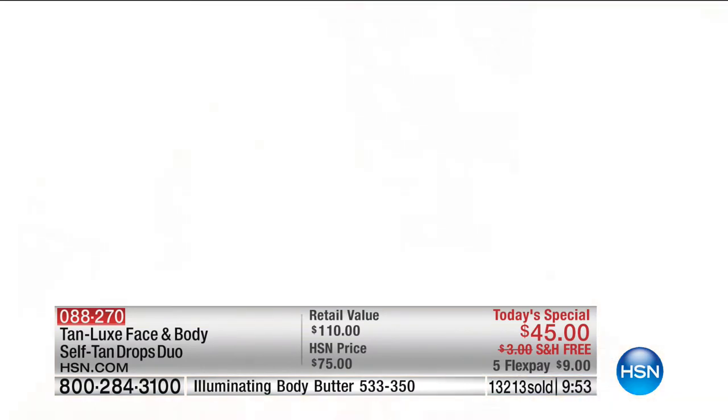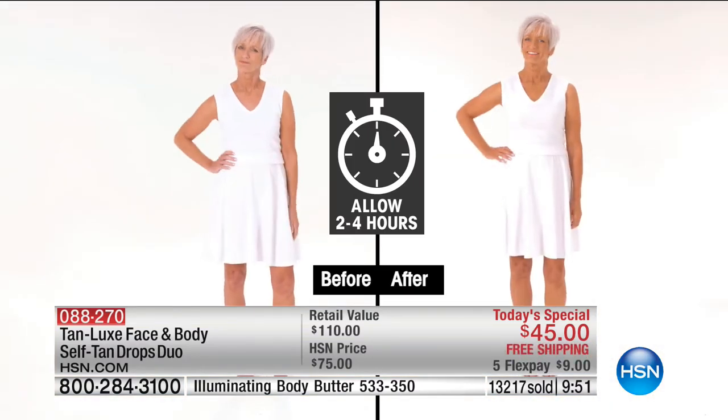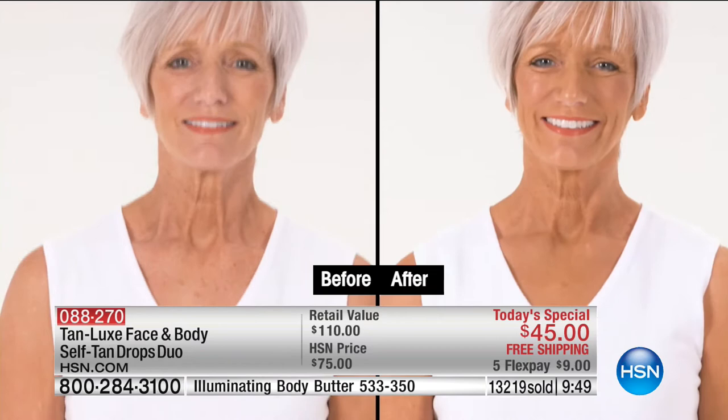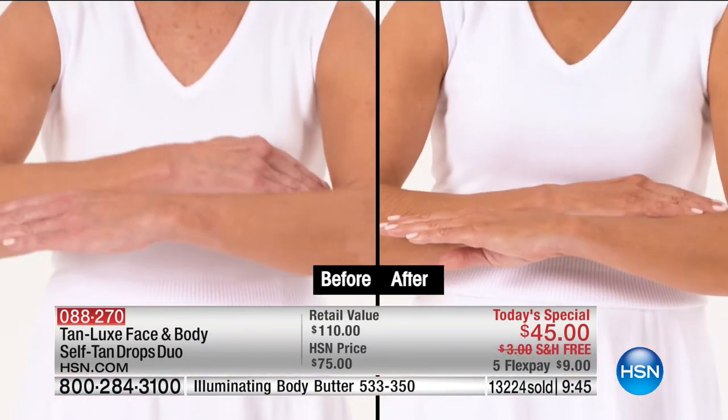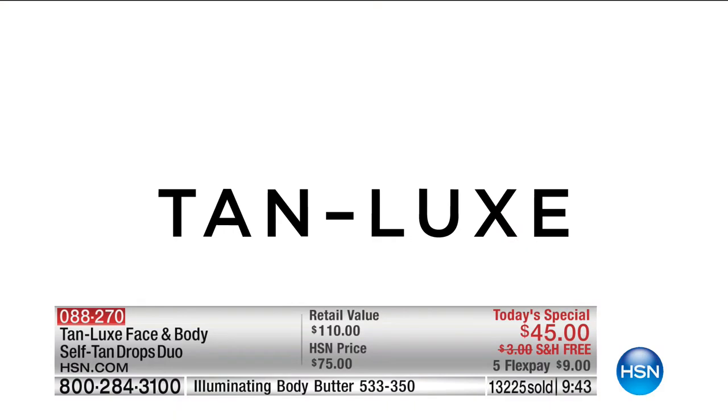We invite you to make that toll-free call — our 800 number is at the bottom of the screen. HSN.com is available, or order from the HSN app. Today and today only until midnight: any other time Mark has been here it's been $60, but we've never had the body and the face together for $45. This has never been done before.